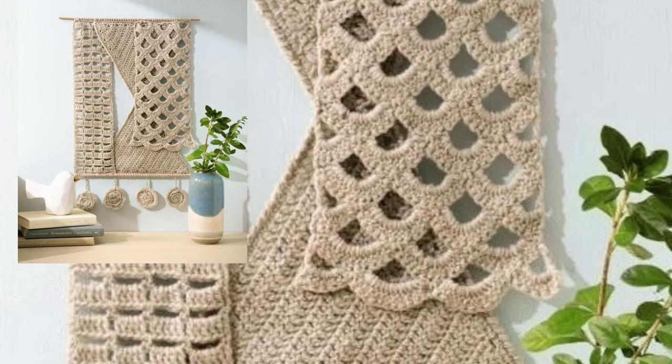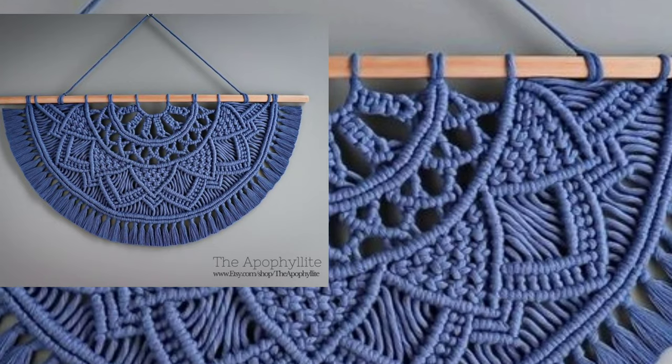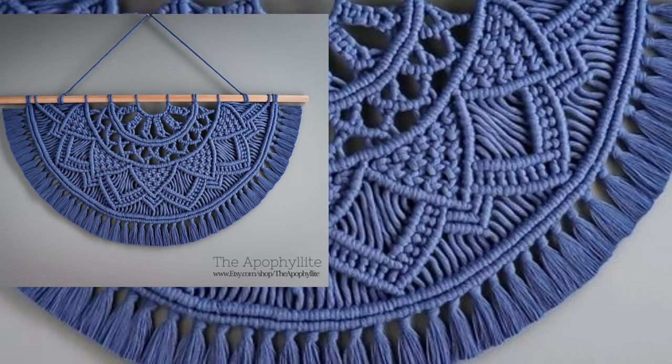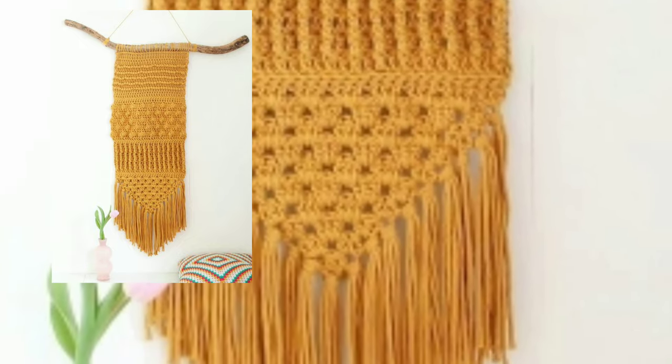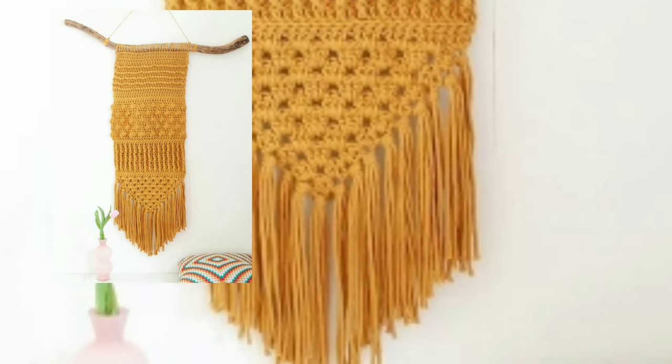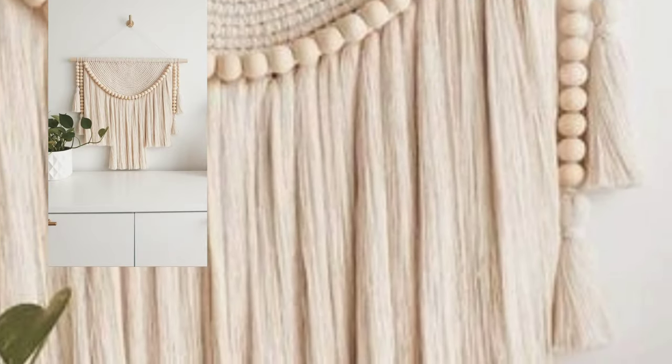Dear friends, if you like my video, please download my videos and like this one free crochet wall hanging pattern. Take a screenshot and save it to your mobile.